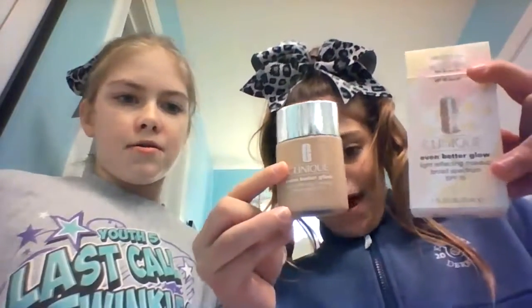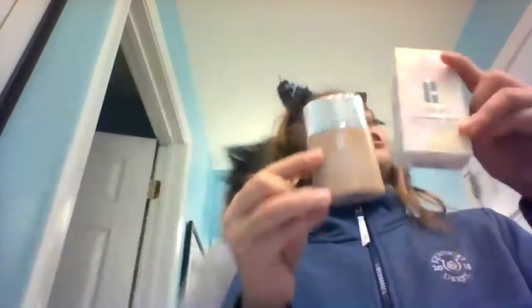So we're going to be doing the Clinique Even Better Glow Foundation on this side of the face. And we're going to be using the L'Oreal Infallible Total Coverage on the other side.